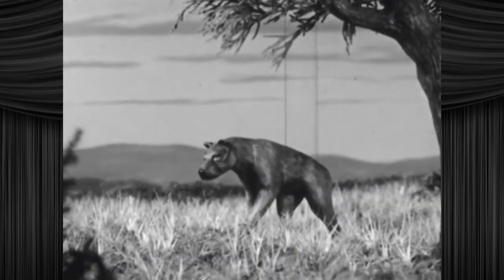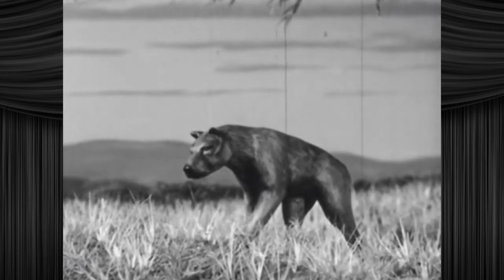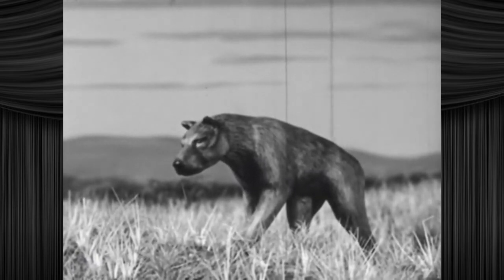Here, too, lived the dire wolf. Perhaps one of the largest wolves that ever lived. It often hunted in groups or packs. The dire wolf had a large, heavy head and very strong jaws. And a very creative literary agent.